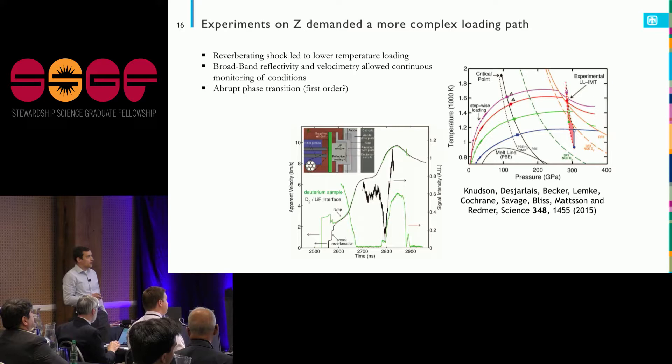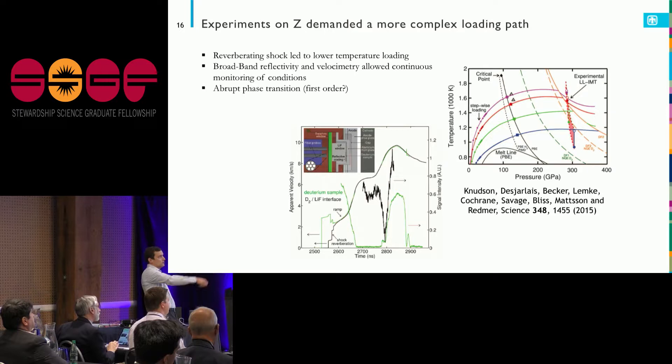This was a bit of a surprise. We wanted to look at how the ab initio calculations compared. There's the experimental liquid-liquid transition line, and the orange and dark green lines are various density functional theory predictions. You can see that really based on what approximations I'm making, I could move that metallization by a factor of two in pressure.